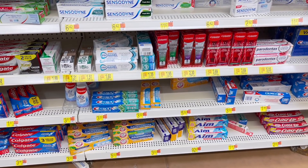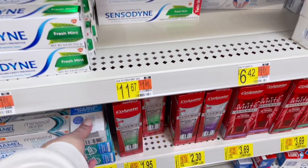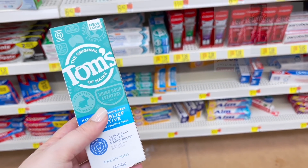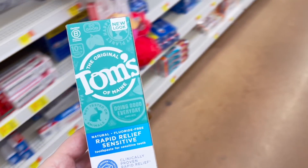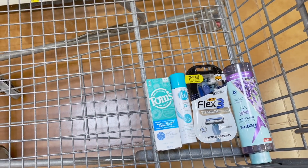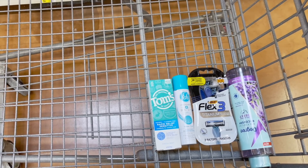I noticed a lot of clearance in the oral care section including this Toms of Maine toothpaste. They had it for just $1.35 and we have an Ibotta rebate for $1.20 back, which makes it just $0.15. We also have a $2 cashback offer on the coupons.com app — it shows a picture of Colgate but if you read the fine print it also includes Toms of Maine. Submitting for that as well is going to make this free and a $1.85 money maker.